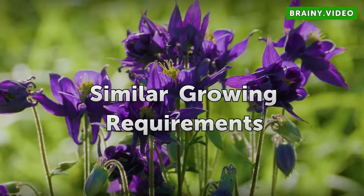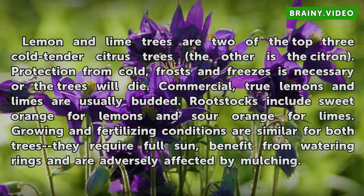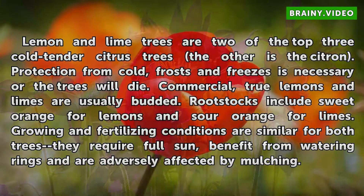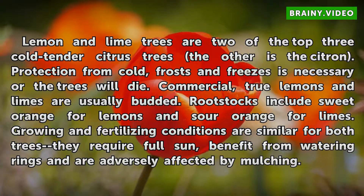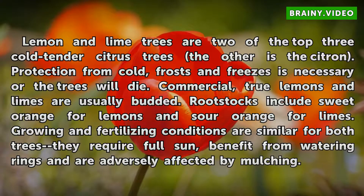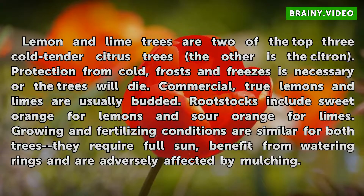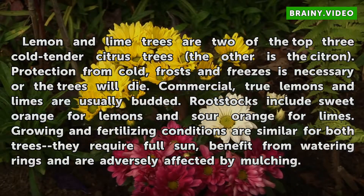Lemon and lime trees are two of the top three cold-tender citrus trees — the other is the citron. Protection from cold, frosts, and freezes is necessary or the trees will die. Commercial true lemons and limes are usually budded. Rootstocks include sweet orange for lemons and sour orange for limes. Growing and fertilizing conditions are similar for both trees: they require full sun, benefit from watering rings, and are adversely affected by mulching.